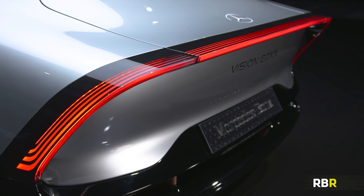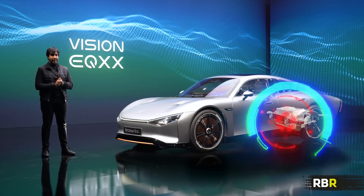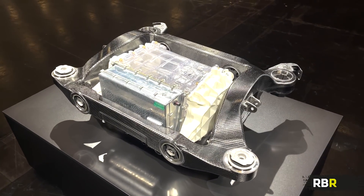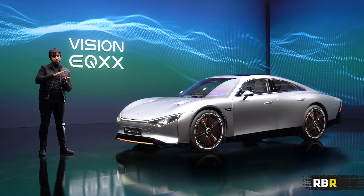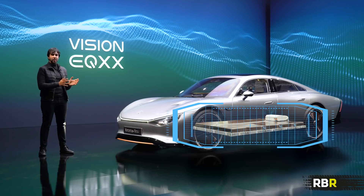Then you look at the electric drive unit, once again developed by High-Performance Powertrains. This unit, which houses the electric motor, transmission, and power electronics, is shared in part with the AMG One hypercar. So you can see the type of learning coming into this future concept, and therefore coming into all Mercedes cars in the future. Another point about the battery is that it's so small it could fit into something the size of an A-Class as well, which is incredible.